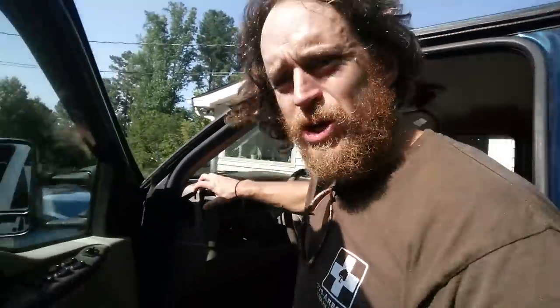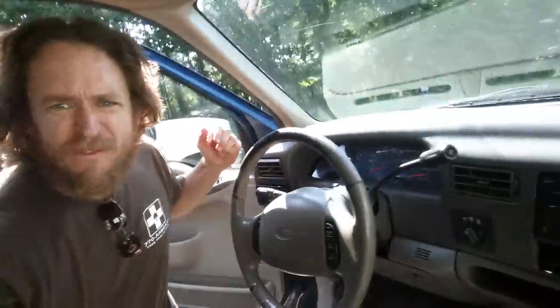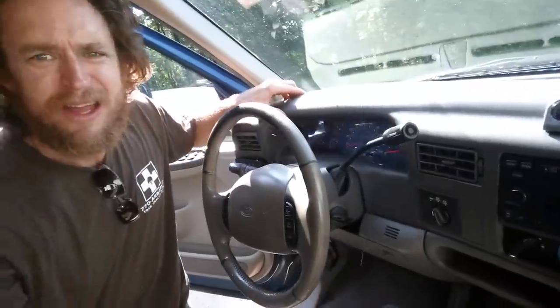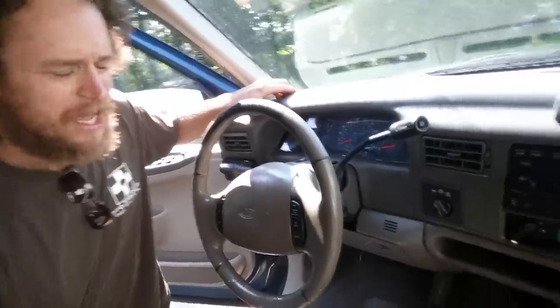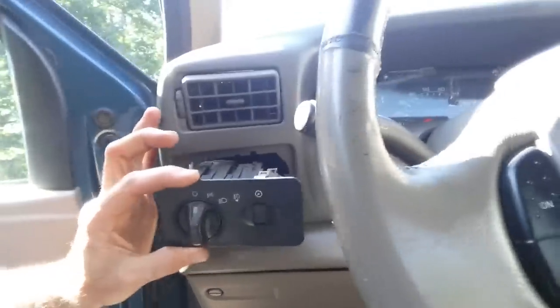Specifically when you pull the cluster out on these things — if you pull the cluster out, you've got to pull this off. And this is another thing — you've got to pull this thing out too. So here's where we get real specific.